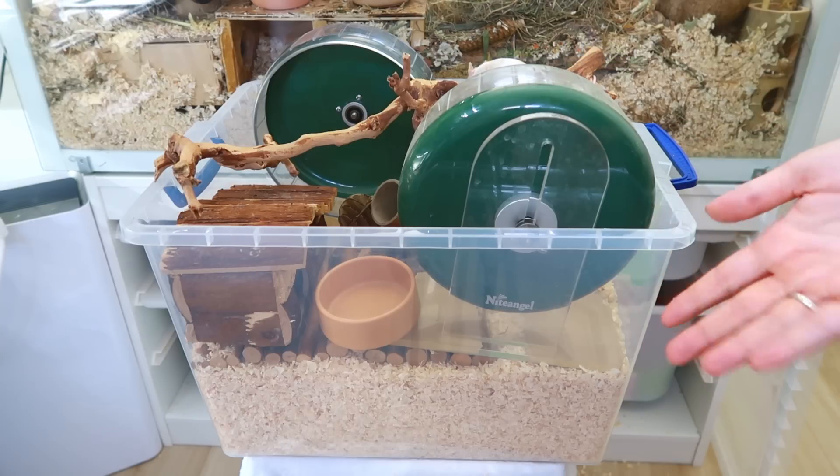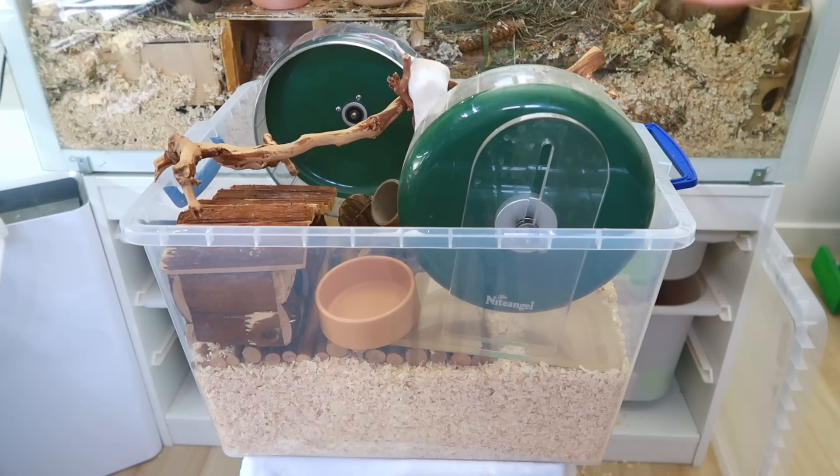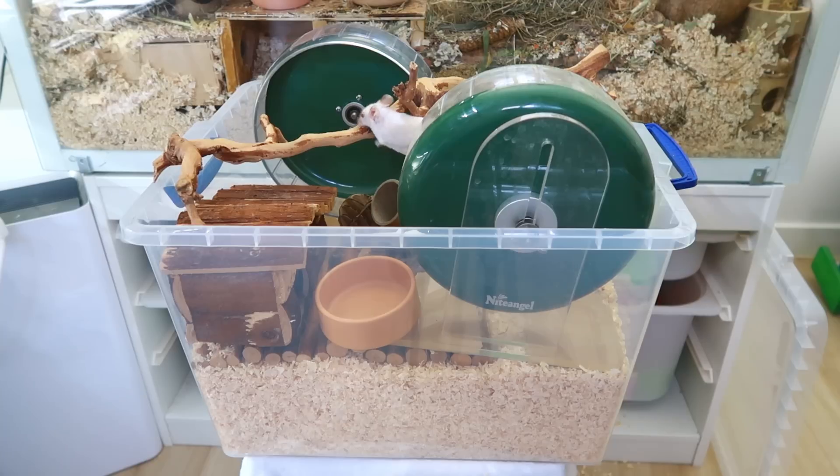But it looks cute, right? I mean, they've got everything they need — they probably just won't stay in here because I can't contain them. They might just go back to their big enclosure, or travel the 50 feet or so from their nest area — who knows.